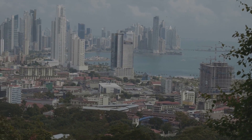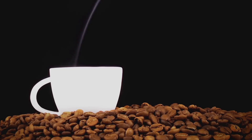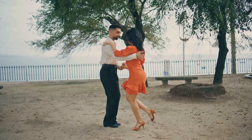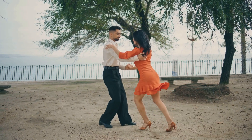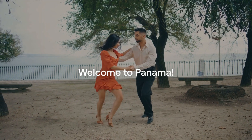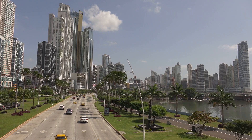Imagine a place where modern skyscrapers meet lush rainforests, a place where you can sip world-class coffee in the morning, zipline through the jungle in the afternoon, and dance salsa under the stars at night. Welcome to Panama! Nestled between the Caribbean Sea and the Pacific Ocean, this Central American gem offers a unique mix of urban and natural adventures.